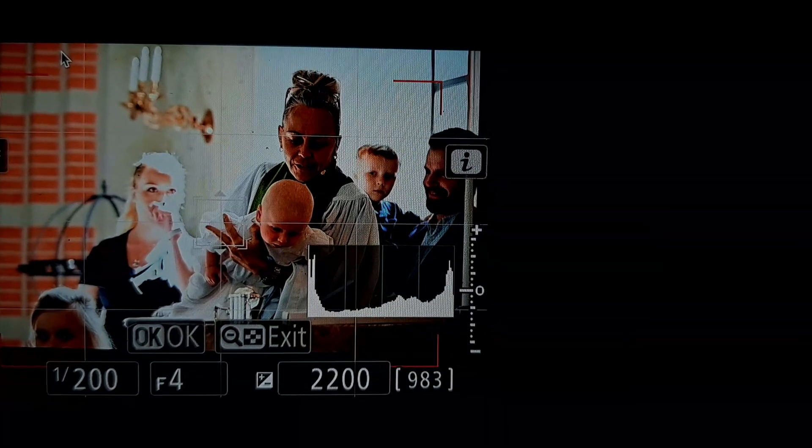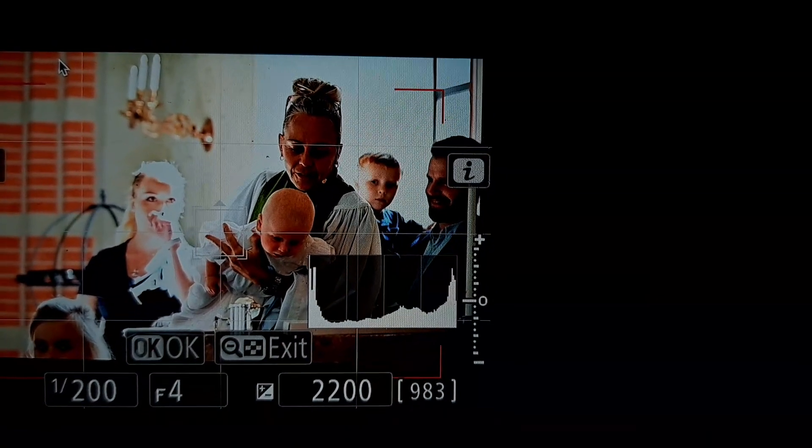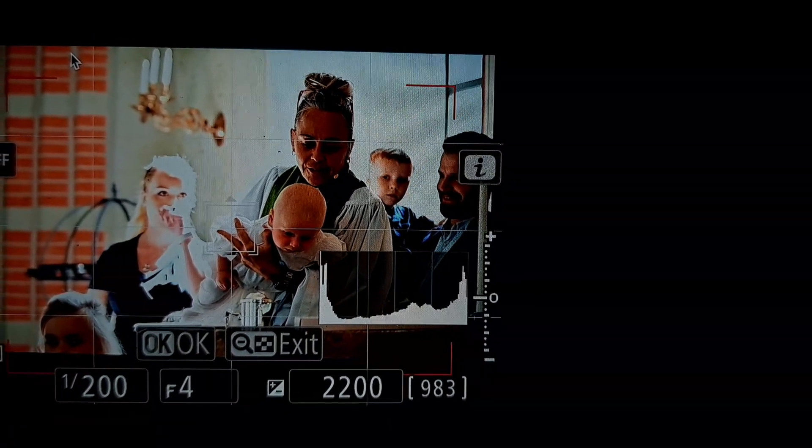This is the way I wanted it to work with matrix metering as well, but it's broken. So I will always use center weighted metering until this is fixed.